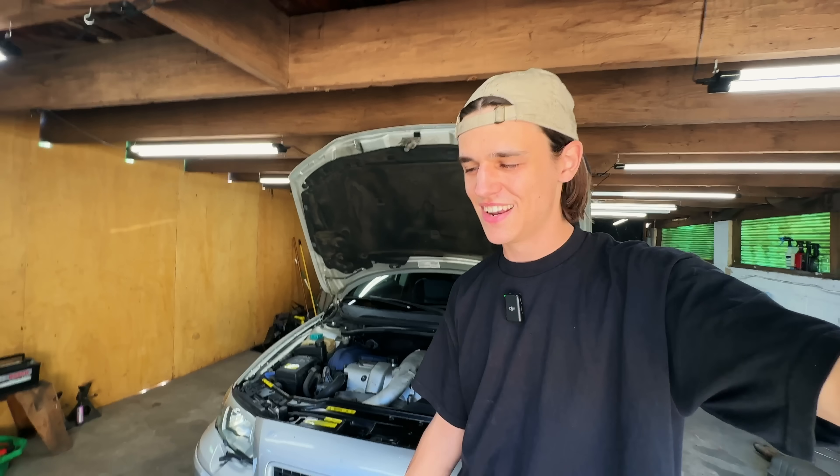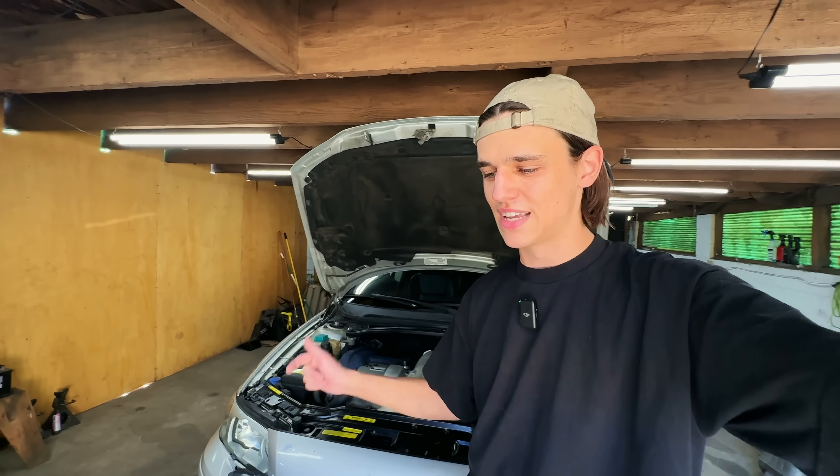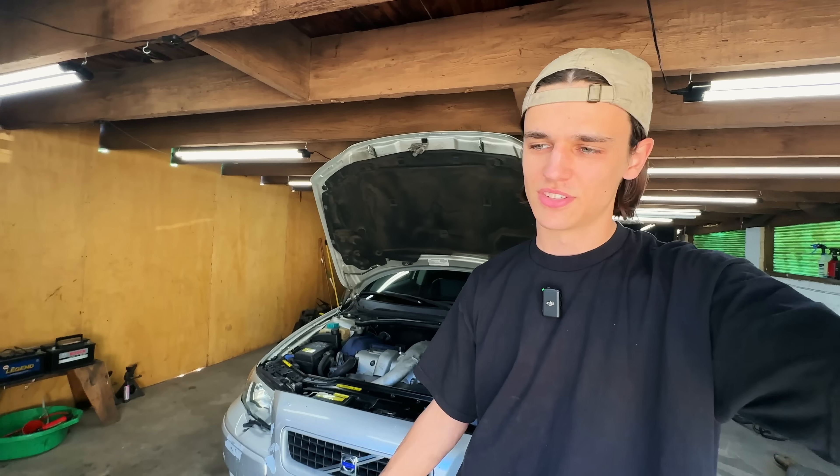That's it for the suspension — that was a ton of work. I'm going to keep right at it because I want to do the exhaust while the car is still up on the jack stands. Then when I lower it down we'll do the interior. So let's get to work taking off the old exhaust.